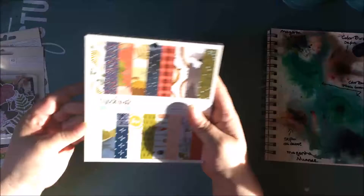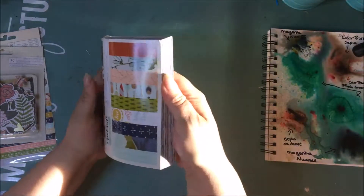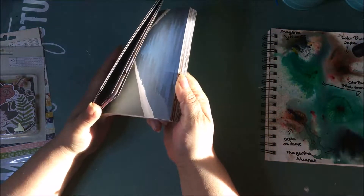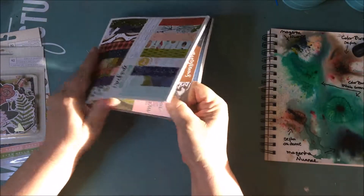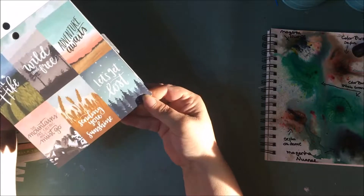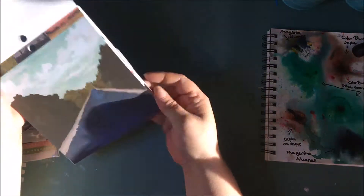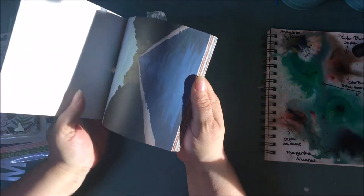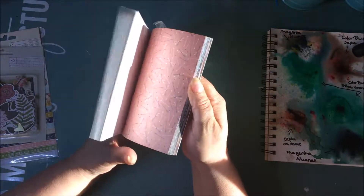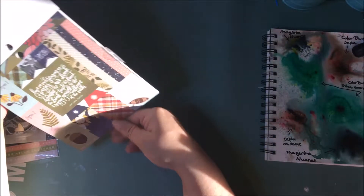It's called Creekside One Canoe Two, and it's a nice masculine six by six pad. I really like the cut-aparts and the phrases they use: 'Take a Hike,' 'Wild and Free,' 'Adventure Awaits,' 'Let's Get Lost,' 'Sending You Sunshine,' and 'The Mountains Are Calling and I Must Go.' I just love these papers — I think they'd be great for masculine cards and maybe a small masculine journal.